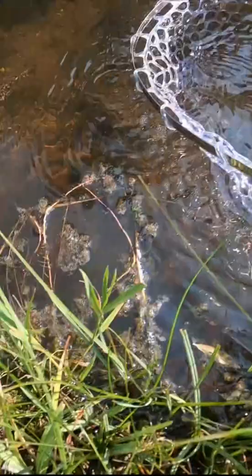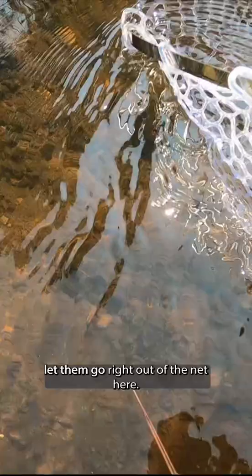I'm just gonna let him go right out of the net here. There he goes. Very cool. Nice fish.